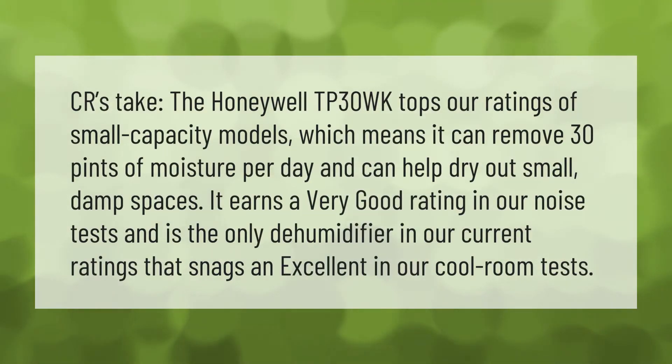The Honeywell TP30WK tops our ratings of small-capacity models, which means it can remove 30 pints of moisture per day and can help dry out small damp spaces. It earns a very good rating in our noise test and is the only dehumidifier in our current ratings that snags an excellent in our cool room tests.